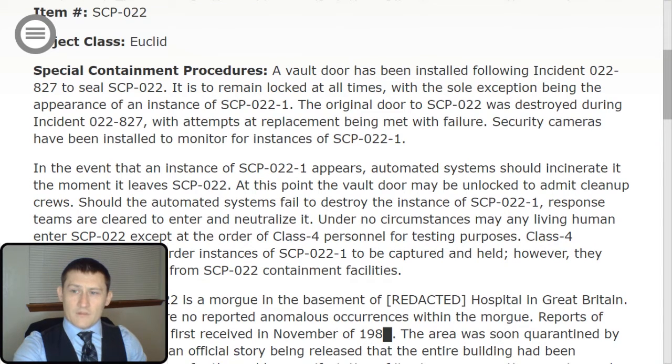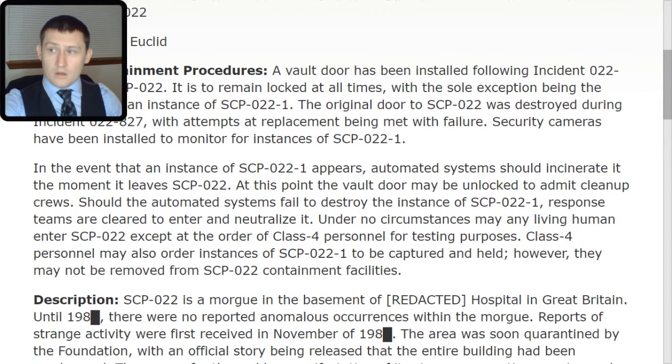Security cameras have been installed to monitor for instances of SCP-022-TAC-1. In the event that an instance of SCP-022-TAC-1 appears, automated systems should incinerate it the moment it leaves SCP-022. The vault door may then be unlocked to admit cleanup crews. Should the automated systems fail to destroy the instances of SCP-022-TAC-1, response teams are cleared to enter and neutralize it. Under no circumstances may any living human enter SCP-022 except at the order of Class 4 personnel for testing purposes.